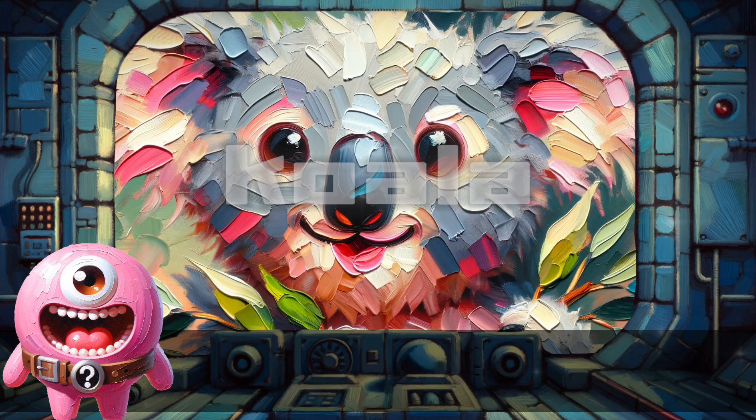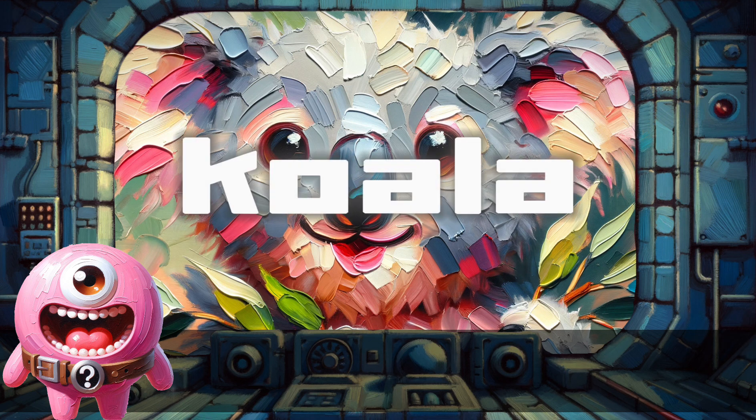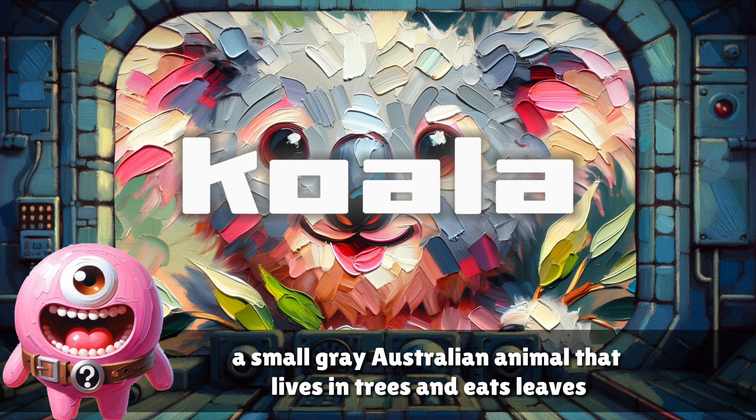Koala. A small gray Australian animal that lives in trees and eats leaves.